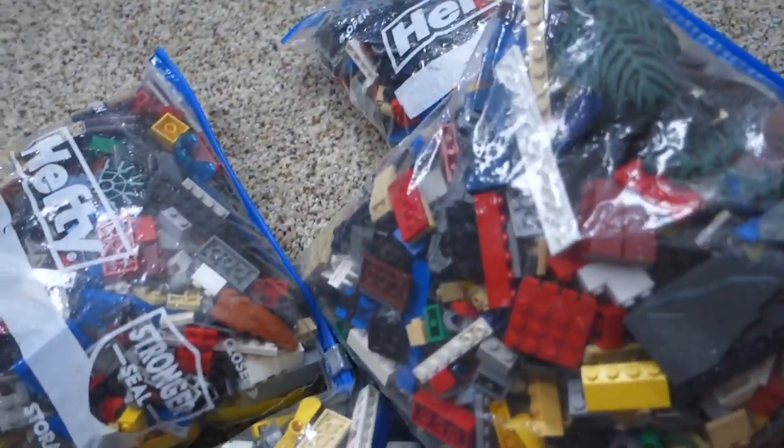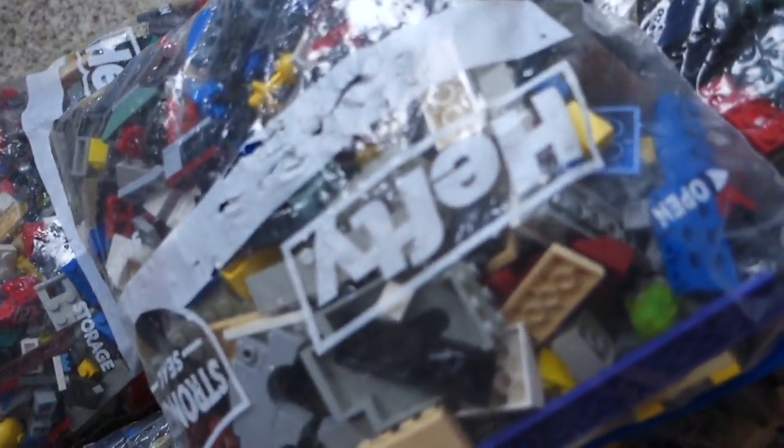Check back tomorrow, because in the next five consecutive days I'm going to be doing all five of these bags and showing all that is contained within. It's going to be fun.